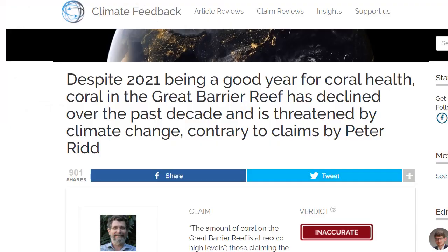So in July this year, the big tech fact-checkers said that despite 2021 being a good year for coral health, coral in the Great Barrier Reef has declined over the past decade and is threatened by climate change, contrary to the claims by Peter Ridd. And they said that my claims that the reef is doing pretty well at the moment are inaccurate.